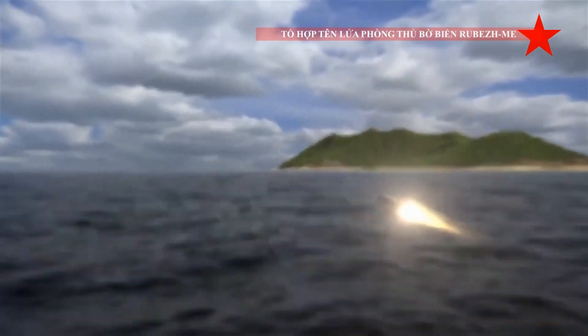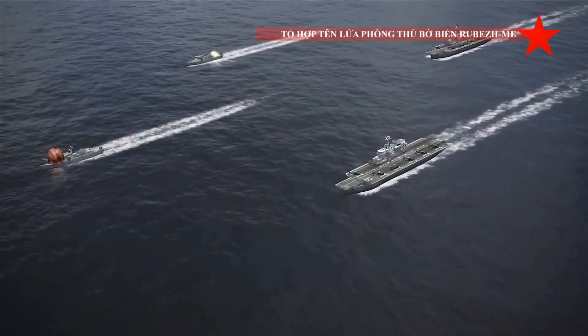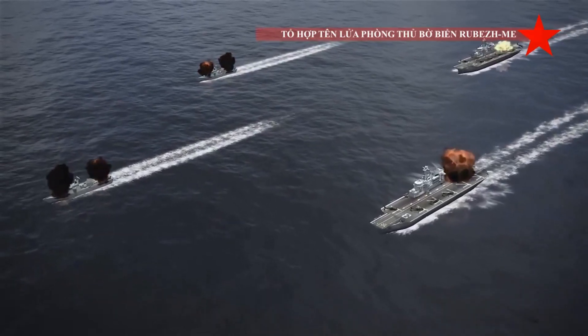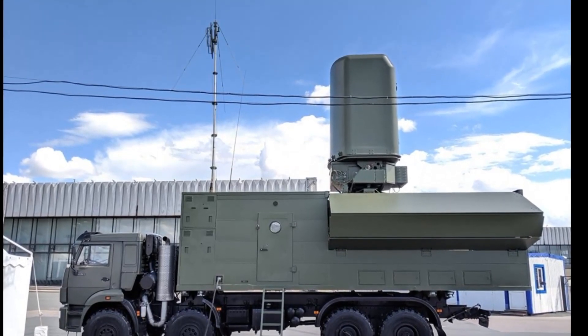Recently, a broadly similar coastal defense missile system was developed in Ukraine, called the Neptune. It uses Ukrainian R-360 anti-ship missiles that are similar to Russia's KH-35U. The launcher vehicle is based on a KrAZ 8x8 chassis and also carries four missiles.